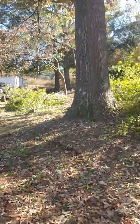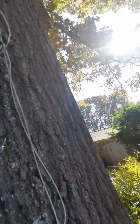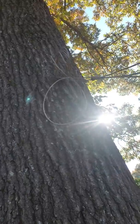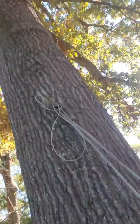One thing I wanted to show too that was pretty unique about this job — take a look at this. Look at that man, isn't that cool? No telling how long that's been there. This oak tree is gigantic. You can see this thing man, it's a beast.